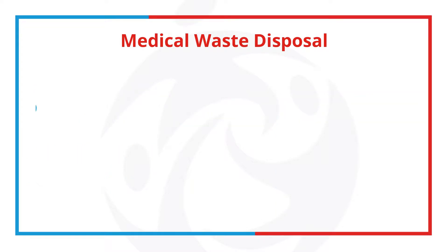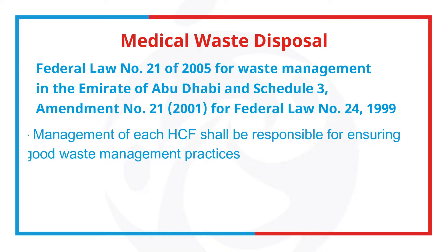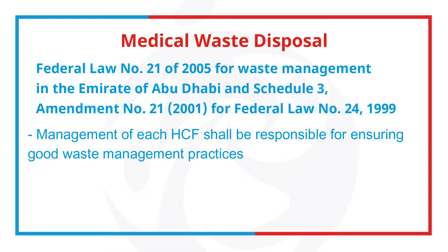Federal Law No. 21 of 2005 for Waste Management in the Emirates of Abu Dhabi, and Schedule III Amendment No. 21 of 2001 for Federal Law No. 24 of 1999, has been established for medical waste disposal. Management of each healthcare facility shall be responsible for ensuring good waste management practices.